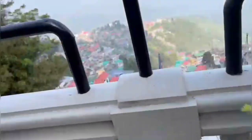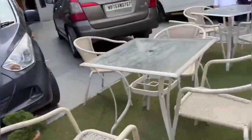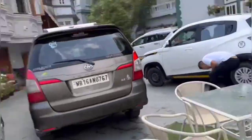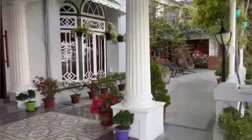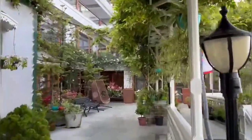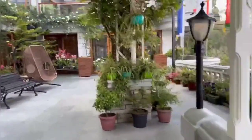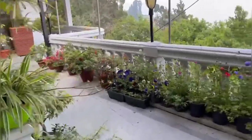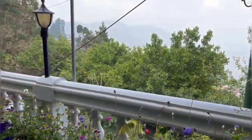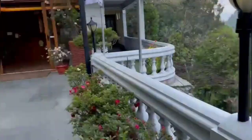Beautiful, extremely beautiful scenery. You know, when I make vlogs people stare at me — I don't know why. But yeah, this is our resort and hotel.